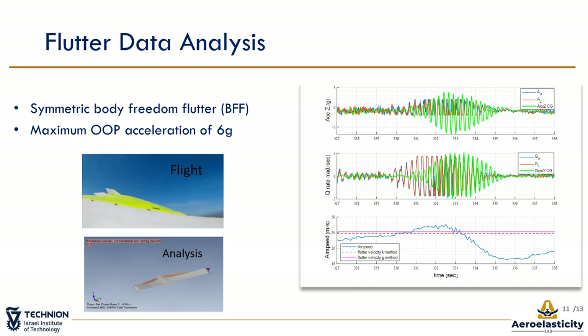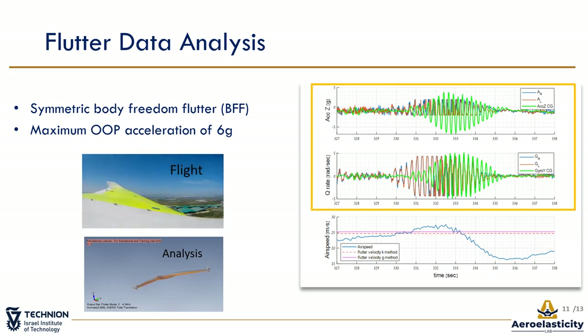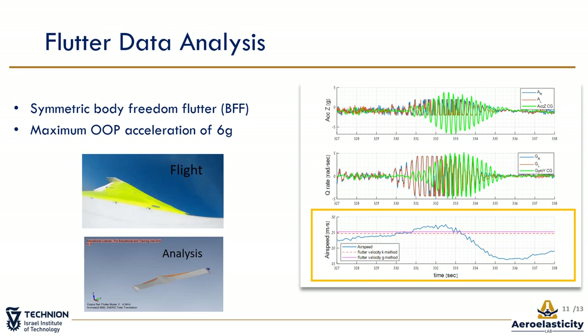The flutter analysis predicted a symmetric body freedom flutter mode, a BFF, which involves rigid body pitch with first bending modes, as can be seen in the animation. Just by watching the video from the flight, we can note that the flutter mode indeed was a BFF. The figures shown here are the out-of-plane acceleration and pitch rate over time of one flutter test. A phase shift between the center of gravity and wing-tips is noticeable, along with correlation of the wing-tips, which indicates symmetric BFF modes. We can see the maximal out-of-plane acceleration at the center of gravity section reach 6 G, showing the load-bearing capabilities of the printed structure. The airspeed-over-time plot shows the flutter mode excited at airspeed close to the estimated flutter airspeed.